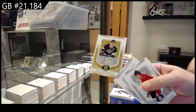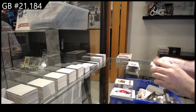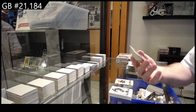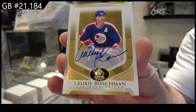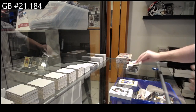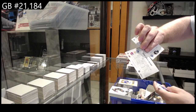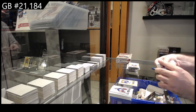Gold Base for the LA Kings of Luc Robitaille. Autograph for the old Winnipeg Jets — goes to the Coyotes — of Boshman. Old Winnipeg Jets Boshman.